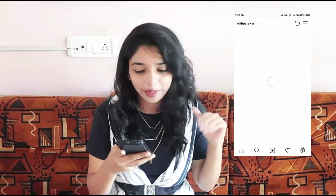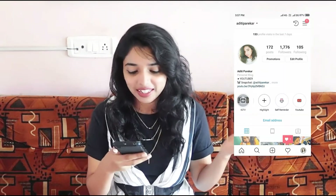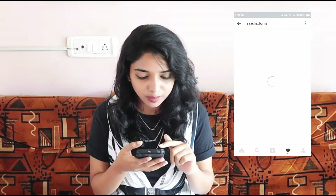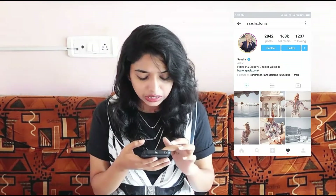Then I have my Instagram — so if you guys are not following me on Instagram make sure you do, because it's amazing. Then I have OG Insta, which is almost similar to Instagram. Basically I'm a very bad stalker so I do stalk people. I recently saw this person — Sasha Burns — she is amazing. I just saw her feed and it's so beautiful. So I do stalk people — just don't mind me.